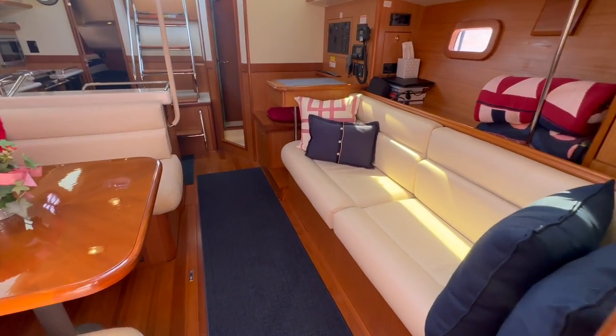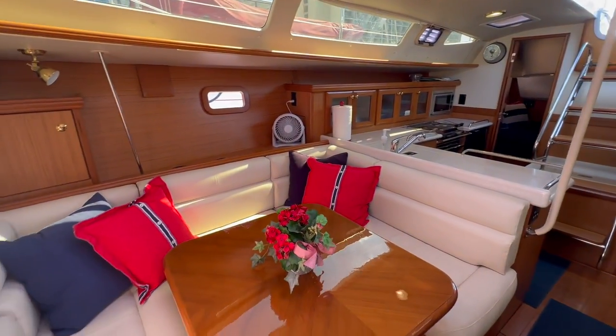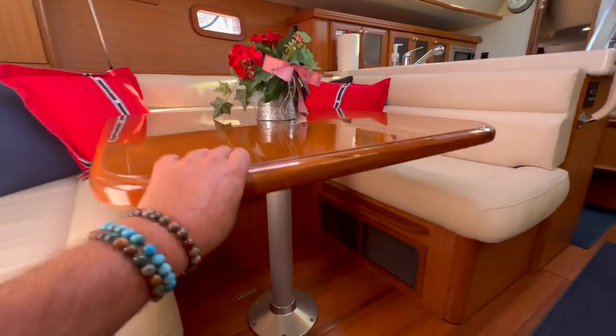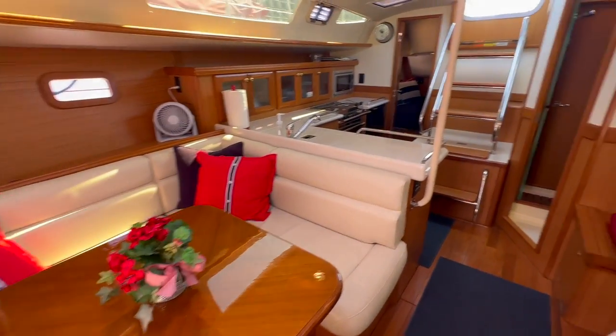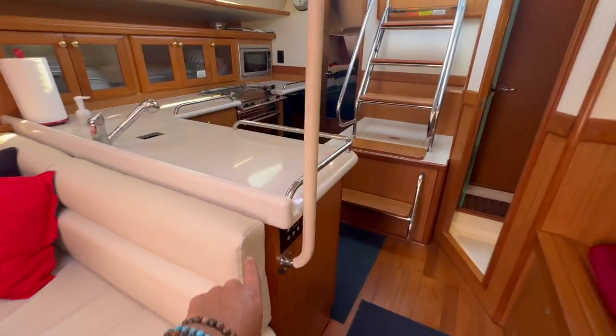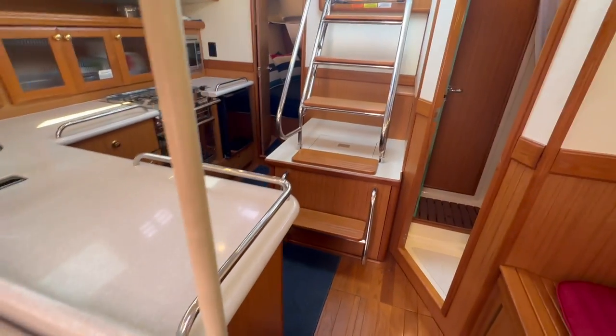Looking aft, you can get a little different perspective of how much volume is in this particular boat. This table itself will also drop down and turn into a bed if so desired. And again, these countertops — the attention to detail — it is quite nice what we're looking at.